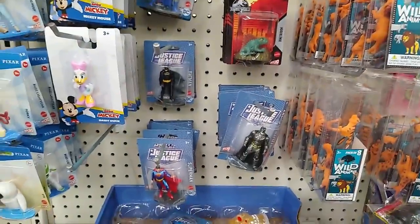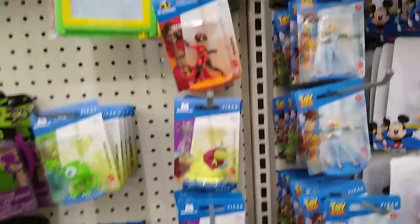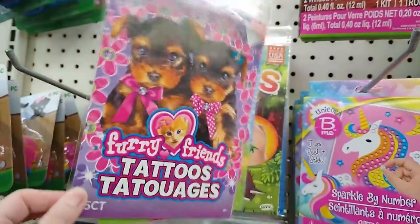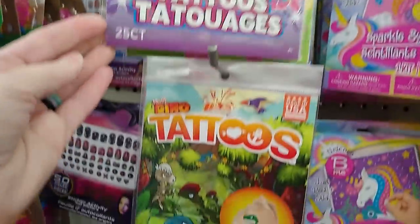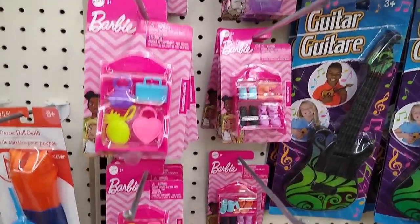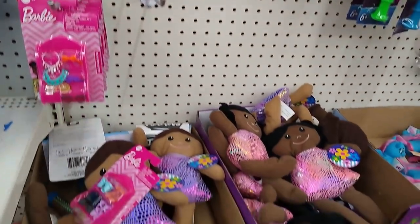I can't get out of the Dollar Tree without checking out the toy aisle. These are just such fun little add-ons, stocking fillers, you name it. My grandson absolutely loves these temporary tattoos. Look at that — brand name Barbie accessories. Put a few of those together, get a doll, and you have a fabulous gift for somebody without having to break your budget.